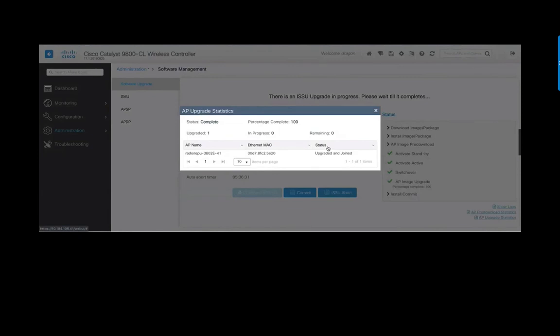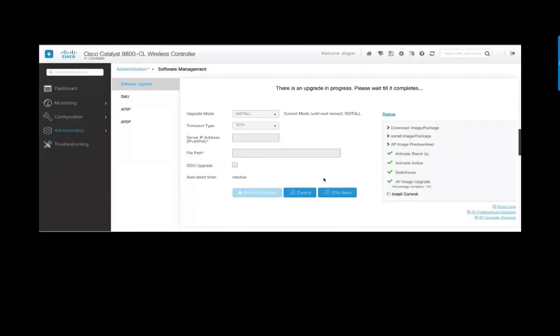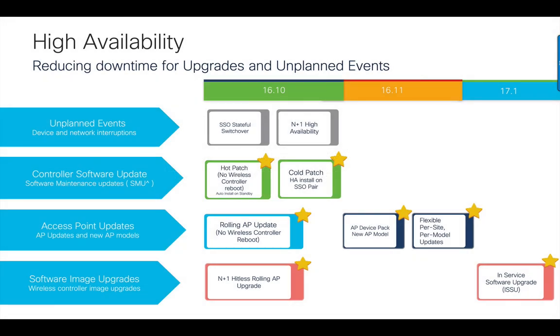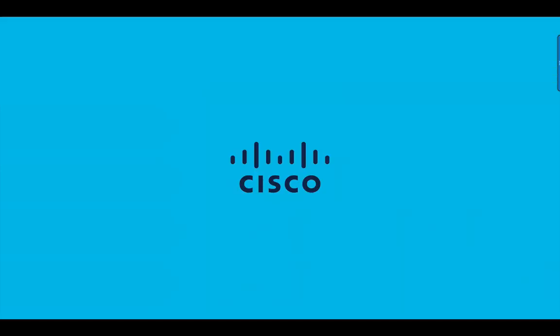The rolling AP upgrade process starts on its own and can be monitored using the AP upgrade statistics dialog box. Once that is complete, an install commit can be executed, making the changes permanent. The process for ISSU is now complete and active and standby, along with all the APs, are now on V2. With ISSU and several other resiliency features like SSO, patching, and rolling AP upgrade, the Catalyst 9800 is the most resilient controller for your wireless networks. Thank you for watching.